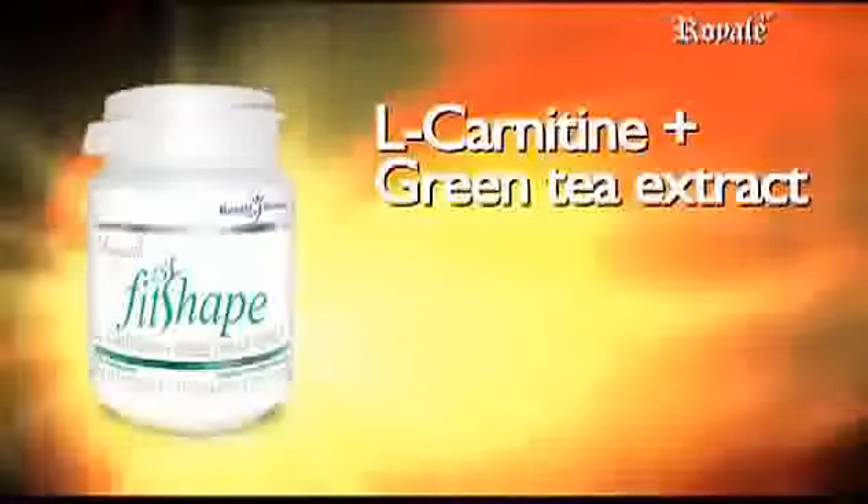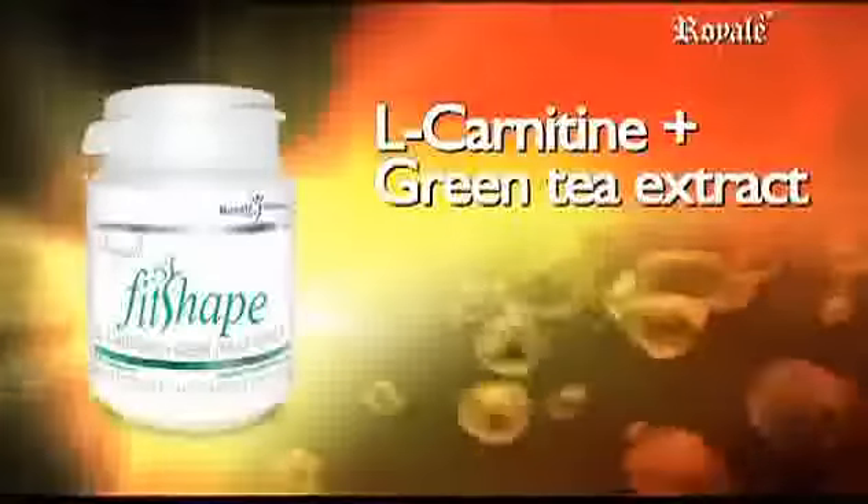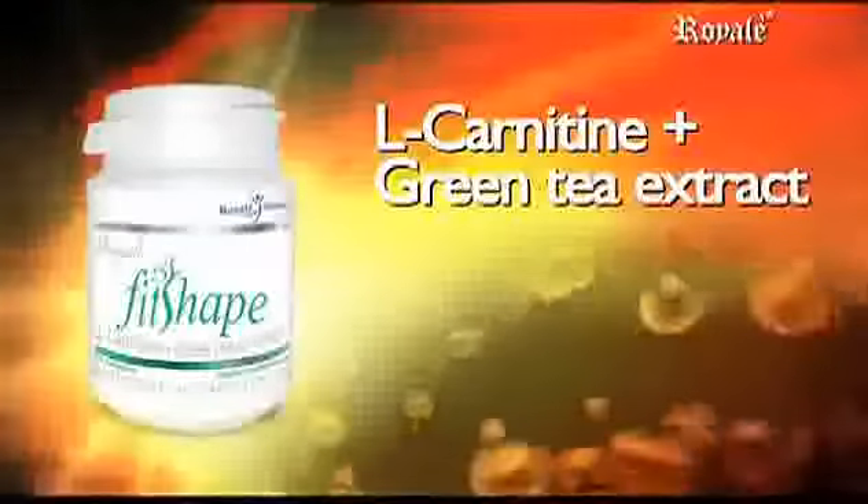Fit Shape L-Carnitine Plus Green Tea Extract. L-carnitine is a non-essential amino acid produced in the liver, brain, and kidneys, and stored in the muscles, heart, and other tissues. It is derived from the word for meat or carnage.